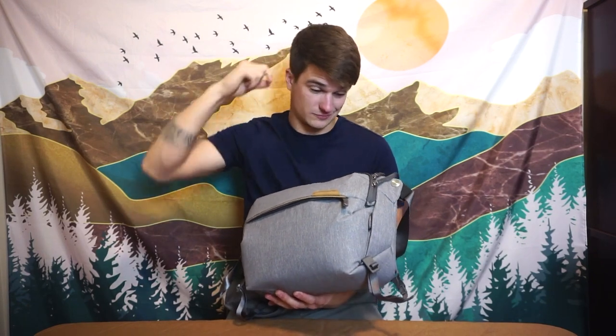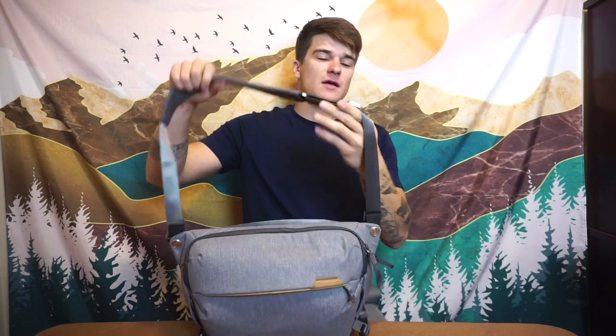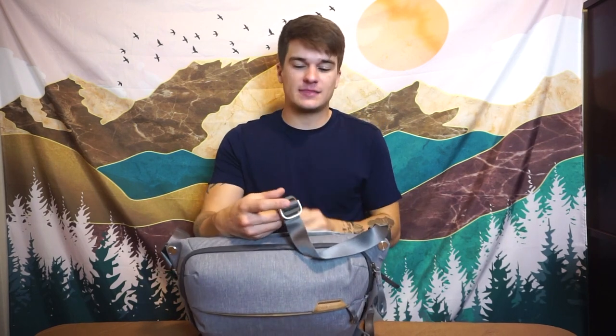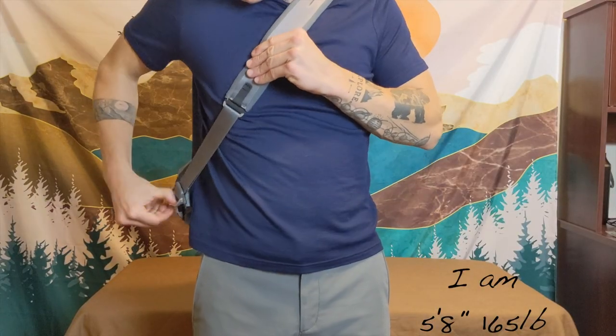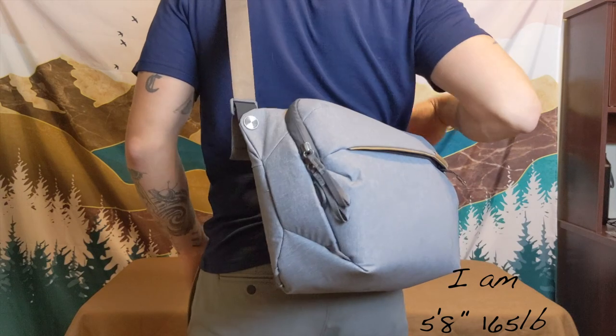The weather guard zips give you that extra security and protection. There's also a little loop where you can feed the zipper pulls through for added security. The hardware is great too — metal axle points for strap rotation and a wonderful quick-release buckle. In a sling bag you want easy access: just crank that buckle, loosen it, swing it around, and zip back in. With Peak Design you just click the buckle and it loosens up instantly.